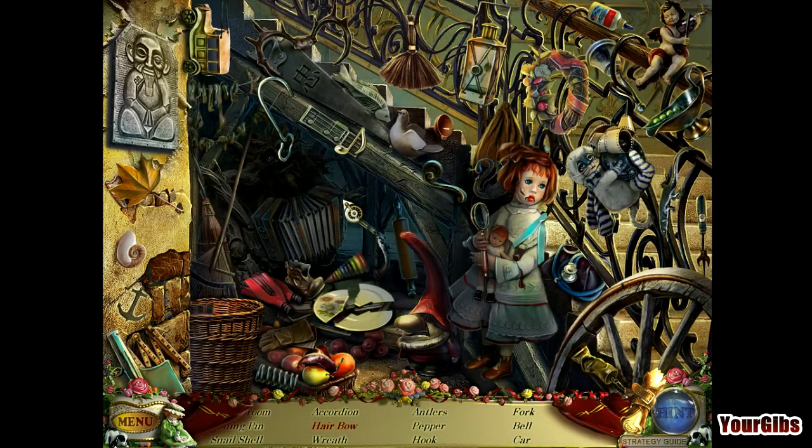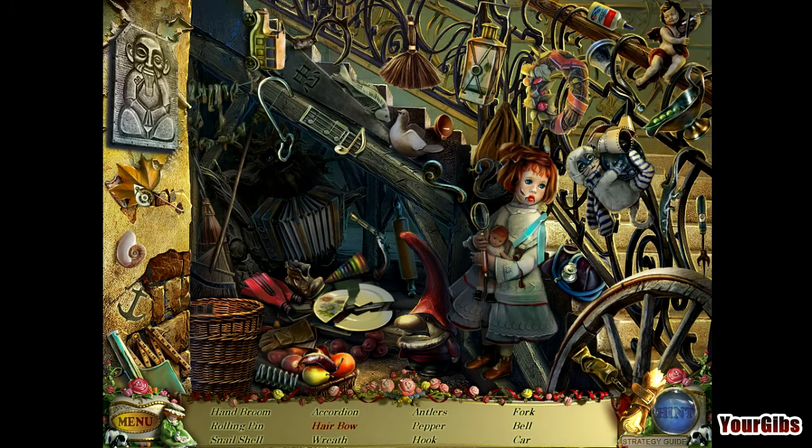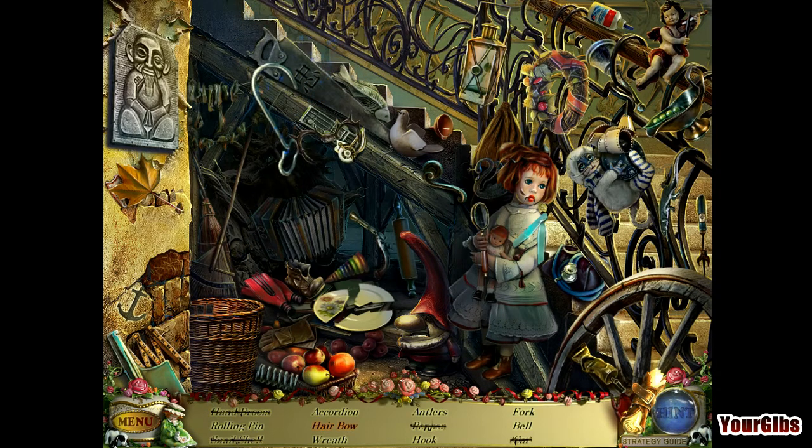Let's do the hidden object scene here — it's very pretty, cluttered as usual, can't see anything. I think I drank all my coffee. I'm starting to get thirsty. Got to keep pushing through here, no break, no rest for the wicked. A hair bow — there we go. I thought that's what we were going to do.